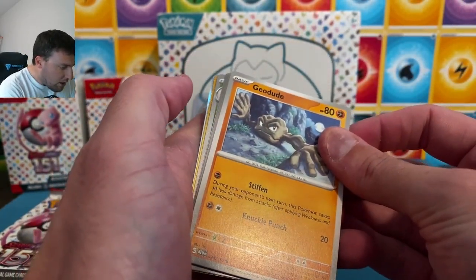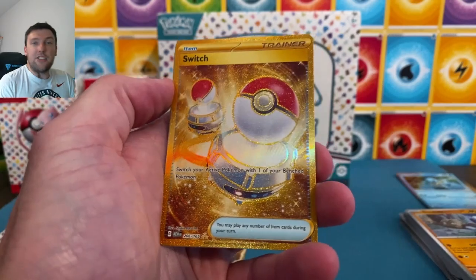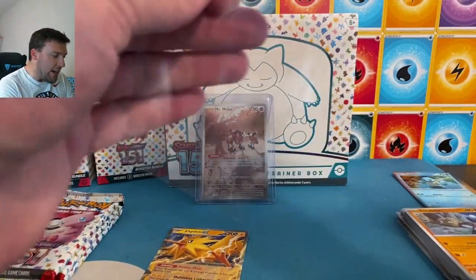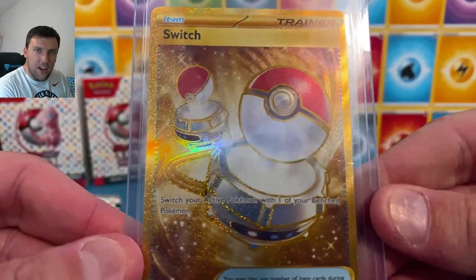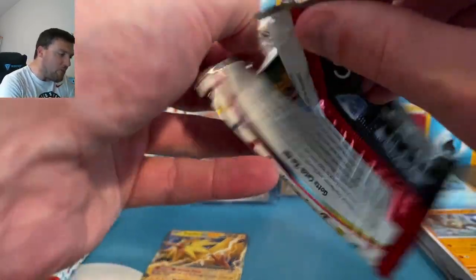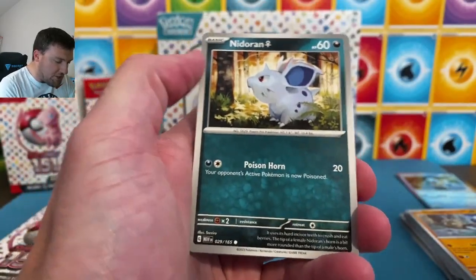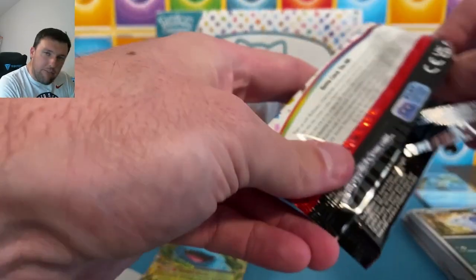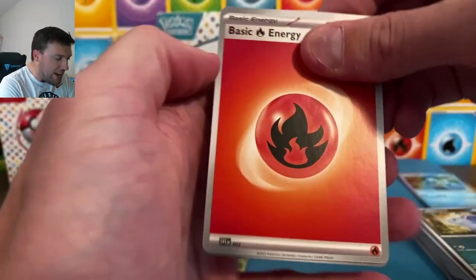Thank you Water Energy — this opening cannot begin! We got gold! Is it Mew? What other golds are there? Pokeball Switch on the gold — get on in here! I love gold. Getting in on the gold action here with a Switch — very cool card. I know there's a gold Mew; I don't know what other gold cards are in this set. I haven't been super familiarized with the checklist yet.